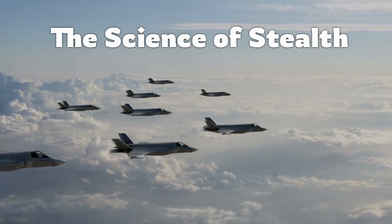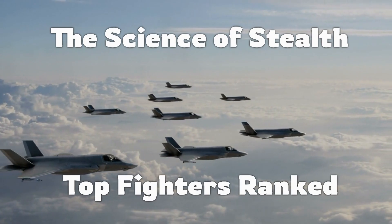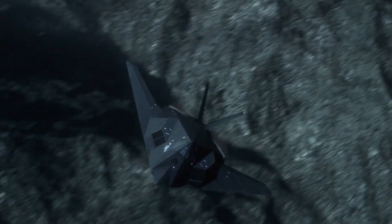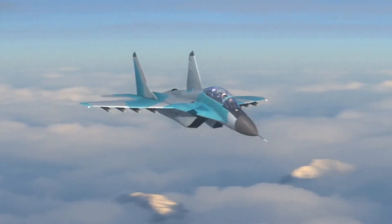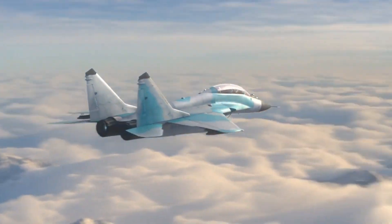The United States has been the undisputed king of stealth technology and advanced fighter jets for decades. But what does stealth mean, and why is it so important in modern warfare? Stealth technology is not about making an aircraft invisible to your eyes, but instead invisible to radar. It's achieved through clever design, futuristic materials, and electronic countermeasures.